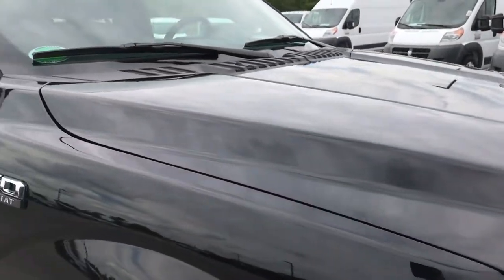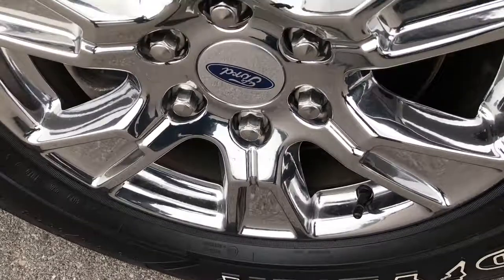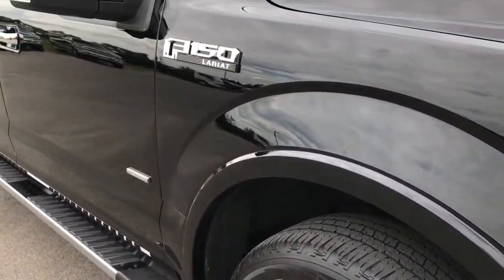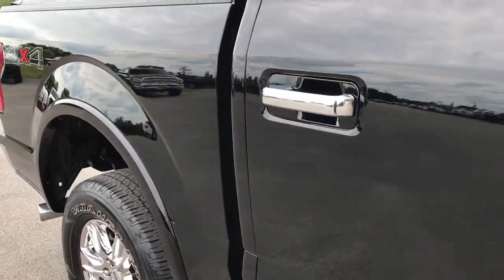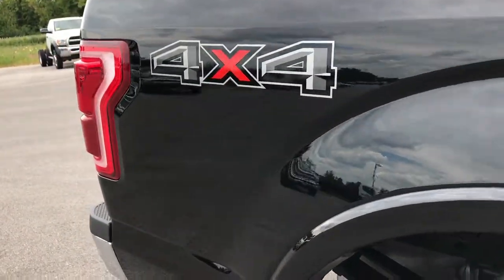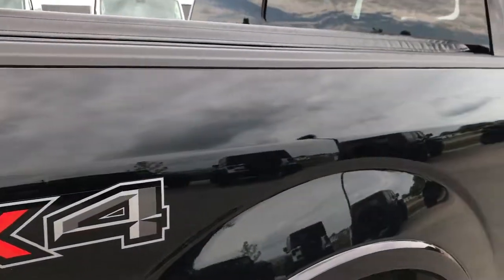Didn't see any dents or dings in the hood. The passenger rim is absolutely perfect — no scuffs or scrapes on that. As you go down this side of the truck, you can see just how clean the body is, how reflective the paint is, how glass-like that paint is. That's why we do these videos — we want to make sure you get the most accurate representation of the vehicle as possible, so you can make a smart buying decision.